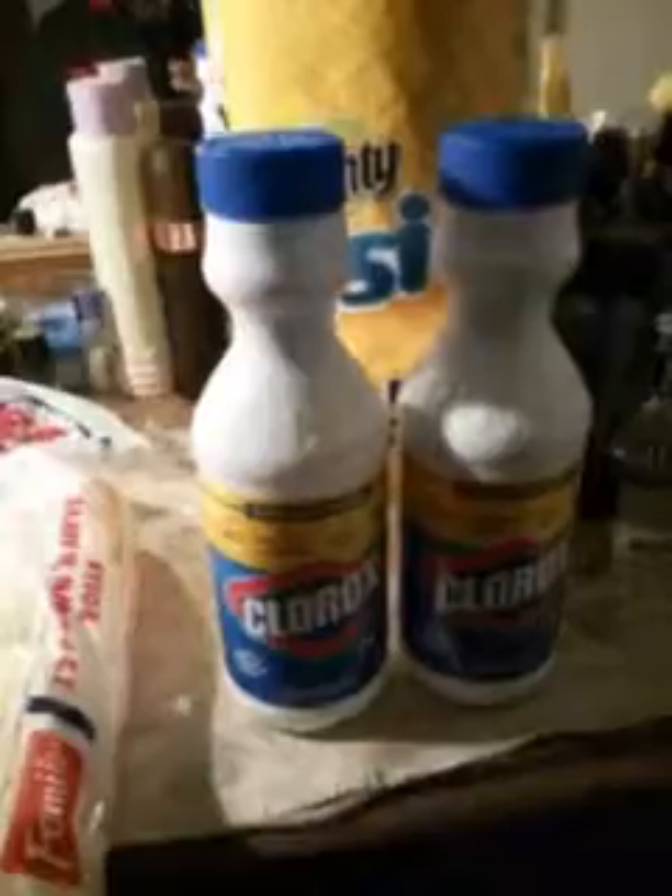I picked up some Clorox — gotta have this. I use a lot of it. I clean my floors with it, put it in my dish water, keep the commode clean, kill germs, mop my floor, wash my dishes. I do a little bit of everything with Clorox, can't never get enough of that. I actually picked up two of them. You gotta keep that in your arsenal — keep things fresh and clean.